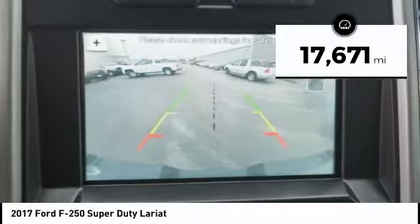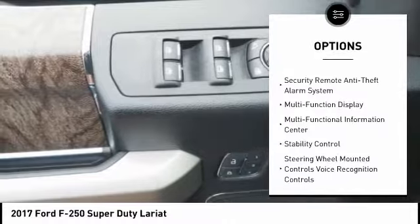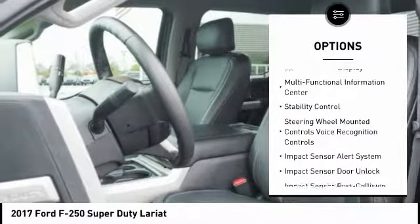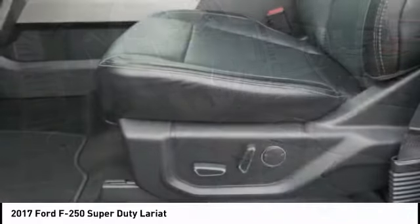This vehicle has less than 20,000 miles. Here are some of this vehicle's great options: traction control, keyless entry, stability control, power steering, cruise control, fog lights, compass, power brakes, child safety locks, clock.